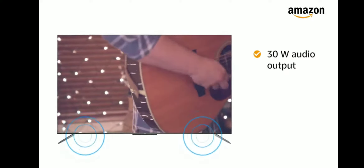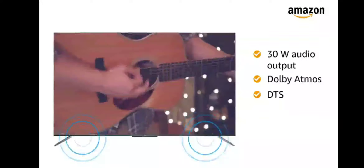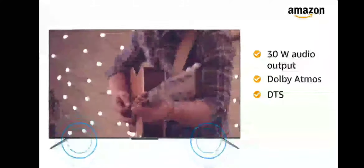The 30W audio output with Dolby Atmos and DTS provides you with a clear and enticing musical experience.